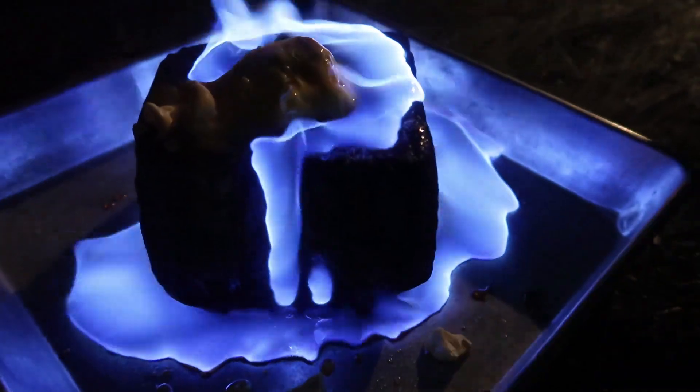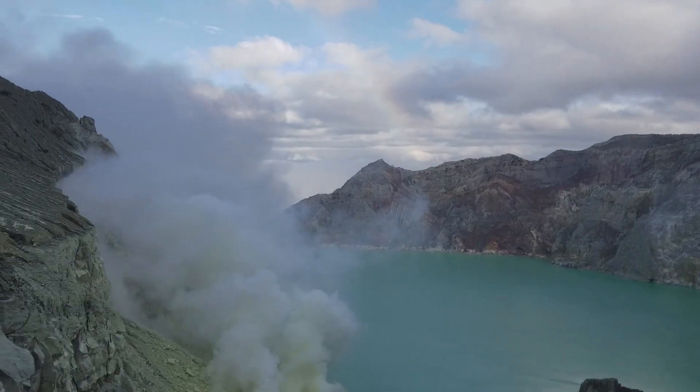All right, well that was Indonesian blue fire — we saw it first in Indonesia and then recreated it back home, and it still burns blue. If you guys liked this video, make sure to give us a thumbs up. In the comments below, let me know: have you ever heard of Kawah Ijen, or did you know that sulfur burns blue? If you haven't yet, hit that subscribe button and I'll see you guys really soon.